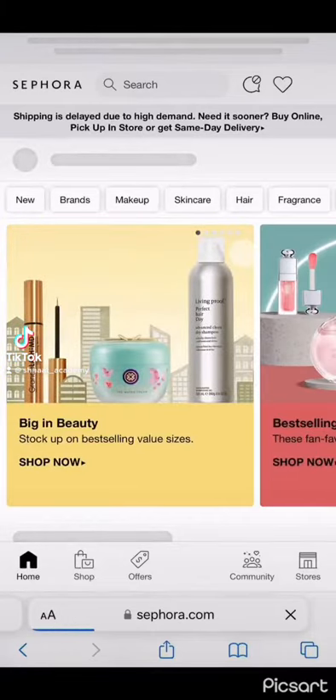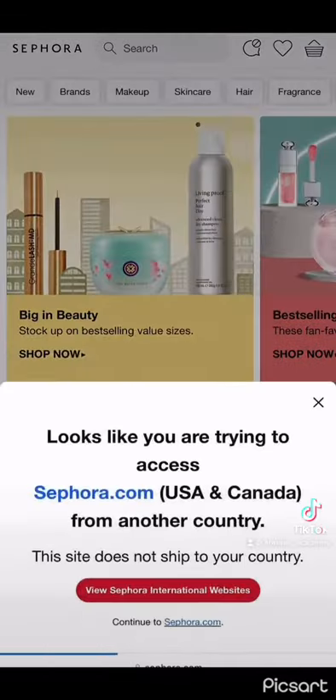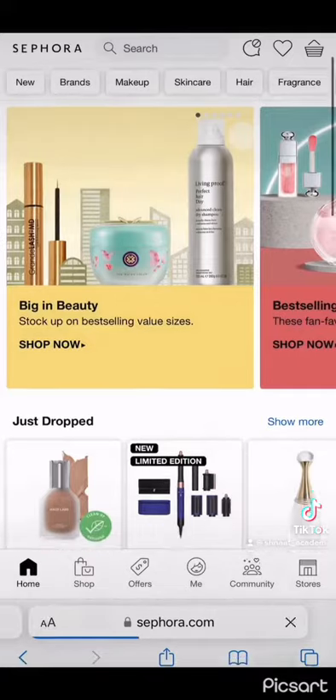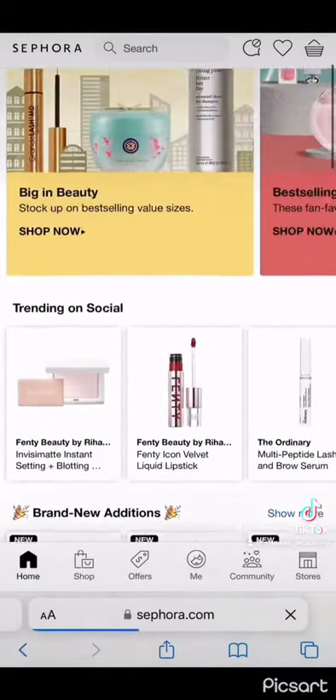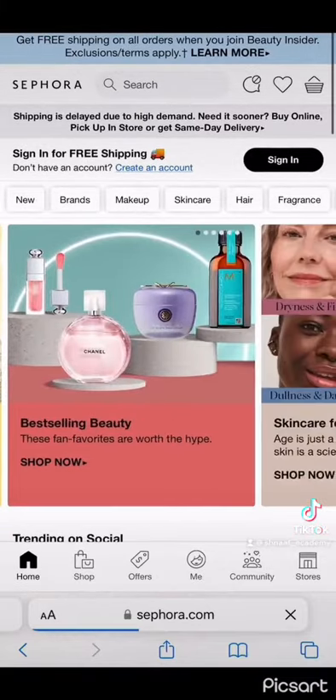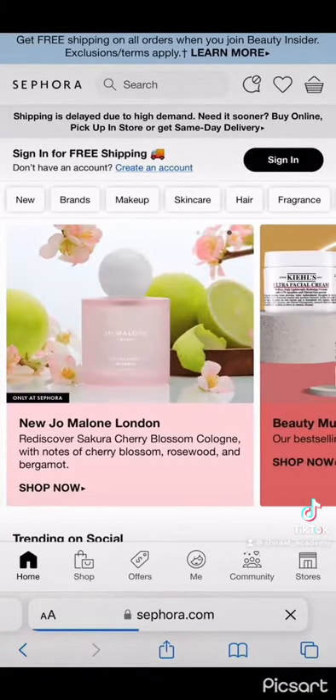If you want to order from overseas to Zambia, this is what you're going to do. I wanted to order from the USA, so you have to make sure that the website is for the USA, because you get websites for Canada and other countries as well. I wanted to order some beauty products from Sephora, so I went ahead and opened up the website and created an account.